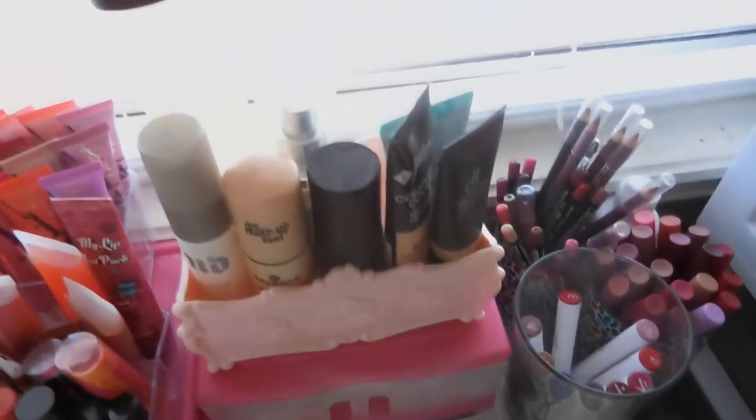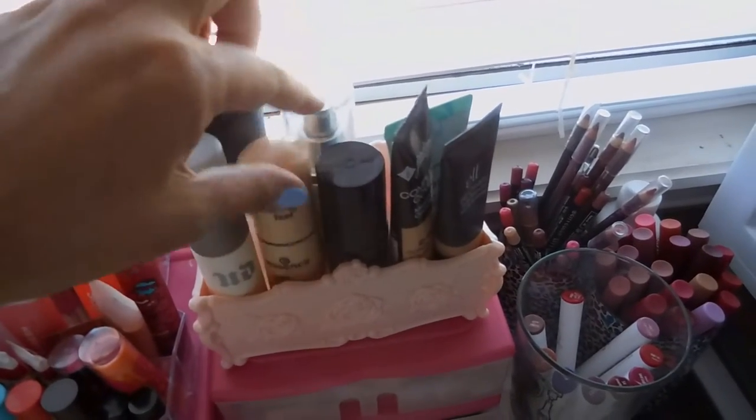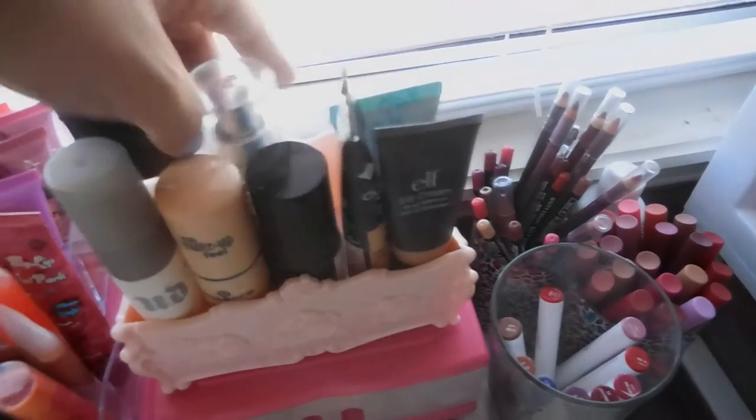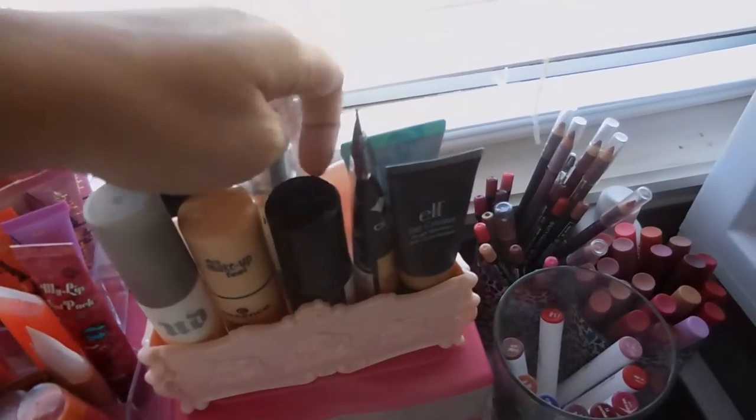I have here my MAC Fix Plus, Urban Decay, Essence, Milani, Giordana, Elf BB Cream, Holika Holika, and a Lancome sunscreen.